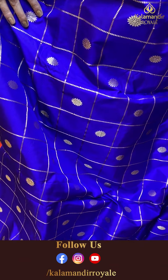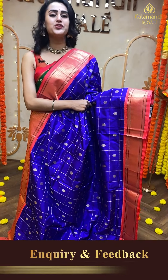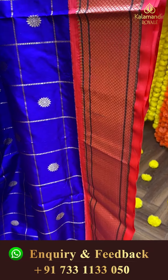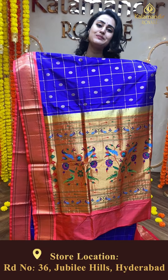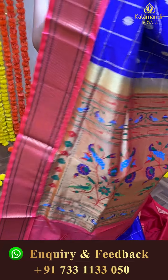Diwali is coming up, so I want to give you this offer. As early as possible, my video call number is 733-113-050 — grab it.